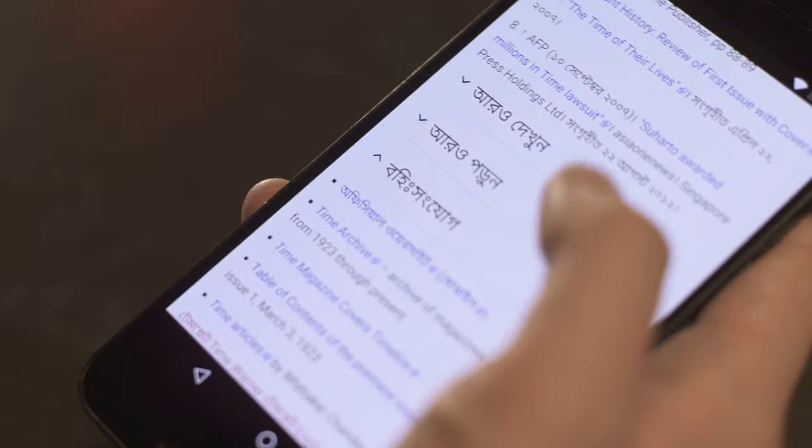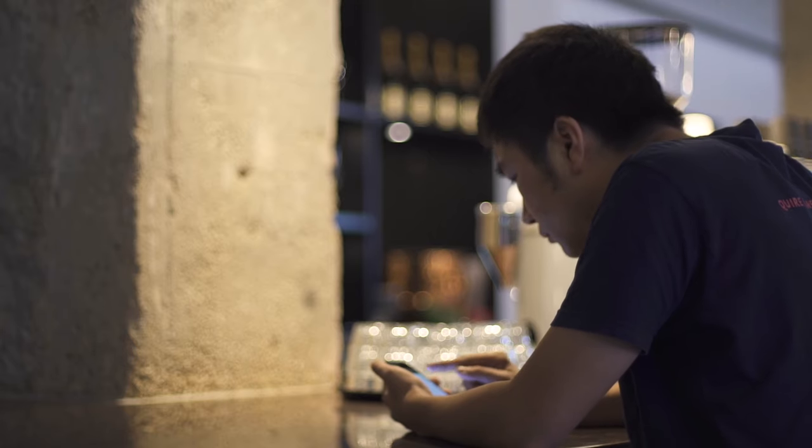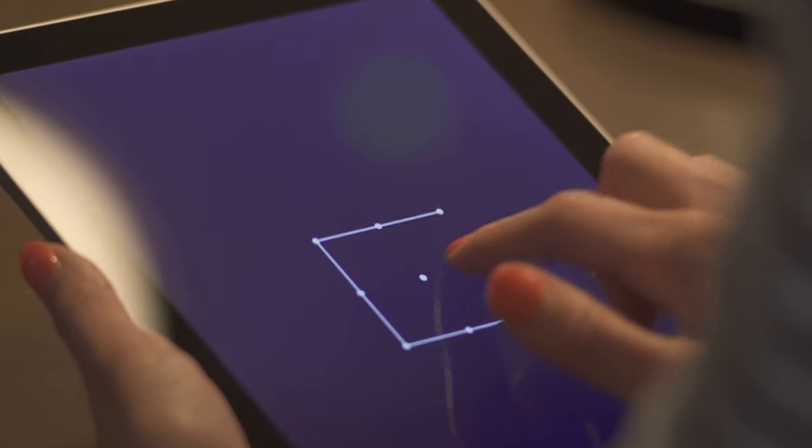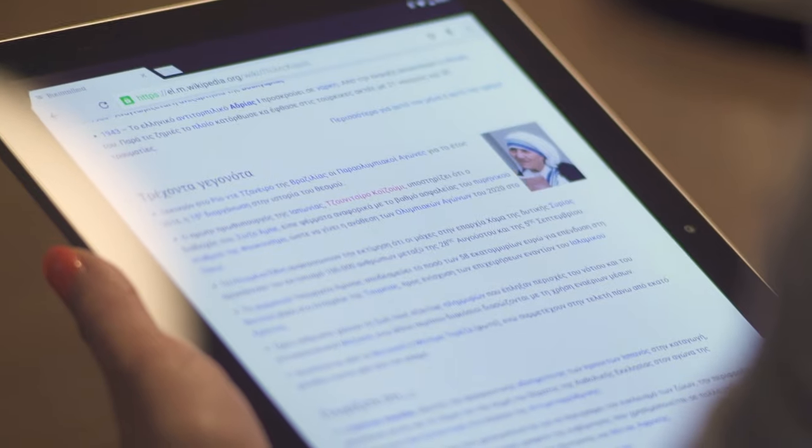Google started as a search company. Our mission statement is we want to make all knowledge universally accessible and useful to people, and so we've embarked on other things beyond search, like building these devices, Android, Chromebooks. We really needed fonts that looked good on these new types of devices — the quality of the design, the quality of the rendering. I really wanted to make these devices work in all languages, over 800 languages, over 100,000 characters. I don't think anyone has ever done that before.